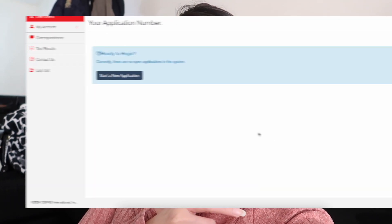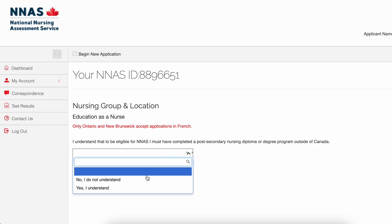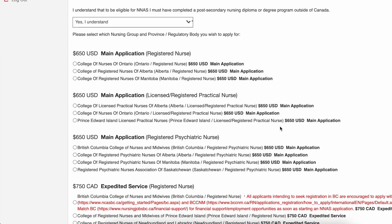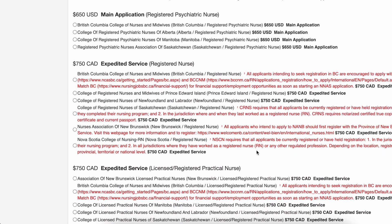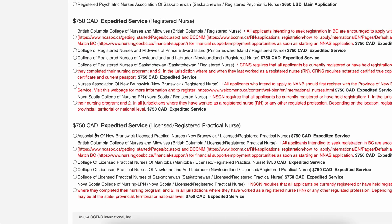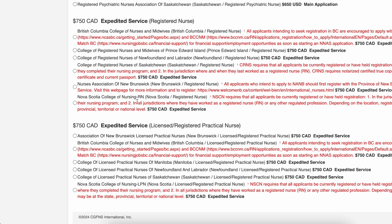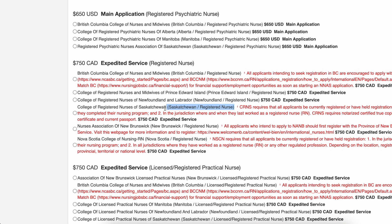Let's proceed. Once you've made your NNAS account, go ahead and start a new application and choose 'Yes, I understand.' Underneath, you'll see the different fees for different provinces of Canada. It's up to you which province you prefer, but in this video we'll choose the expedited service to speed up the process of becoming a registered nurse. Based on my personal experience, I know the provinces of Saskatchewan and Ontario. For this video, we'll go ahead and choose the College of Registered Nurses of Saskatchewan.